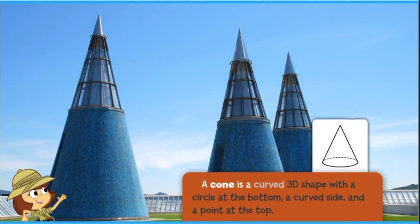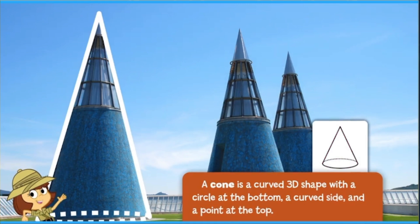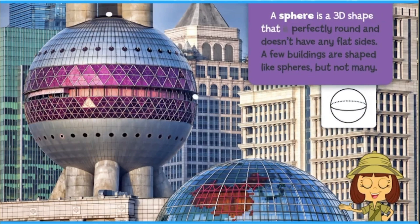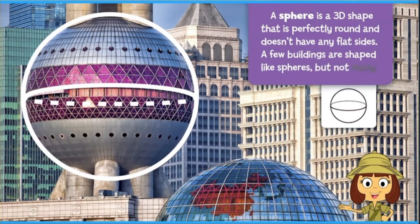A cone is a curved 3D shape with a circle at the bottom, a curved side, and a point at the top. A sphere is a 3D shape that is perfectly round and doesn't have any flat sides. A few buildings are shaped like spheres, but not many.